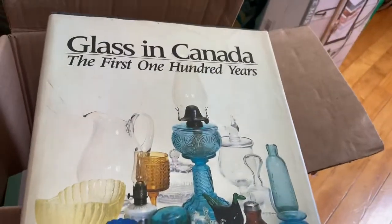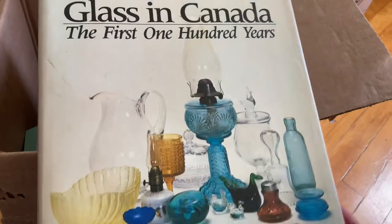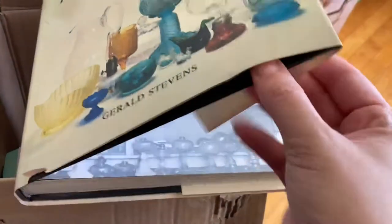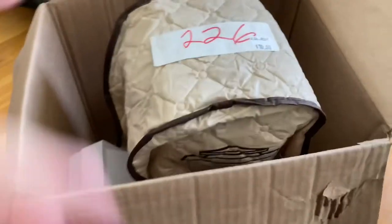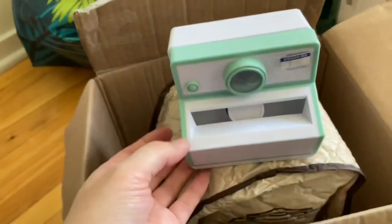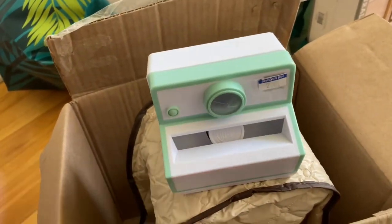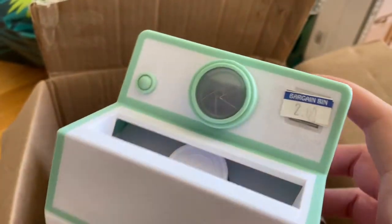I bought this book too — I'm not sure how much it was, I just thought it would be cool. I usually just take the jackets off. And this is like a post-it note dispenser but it's shaped like an old camera, so I thought it would look really cute on my desk. I just got a new desk for this house and that was two dollars.